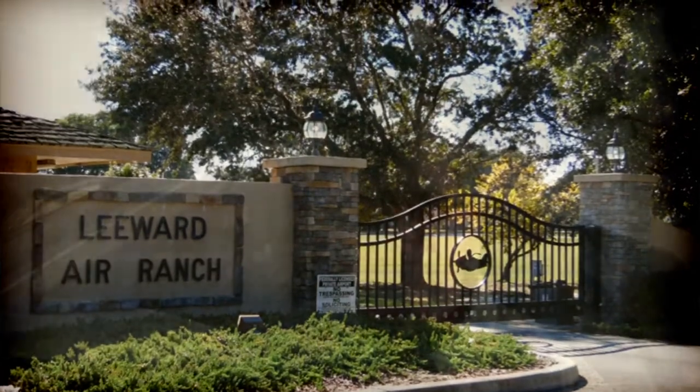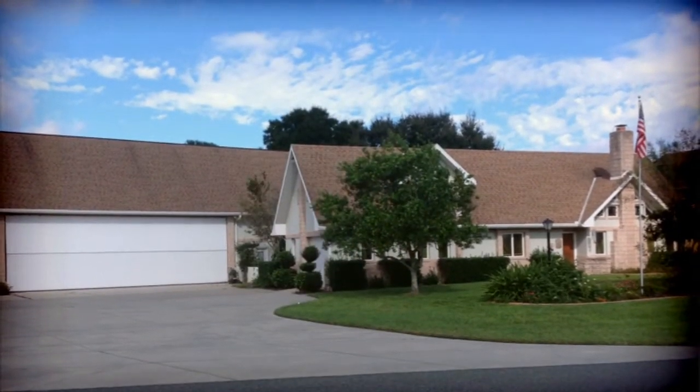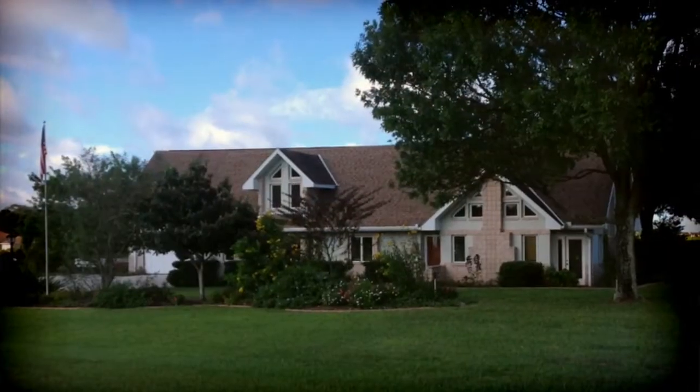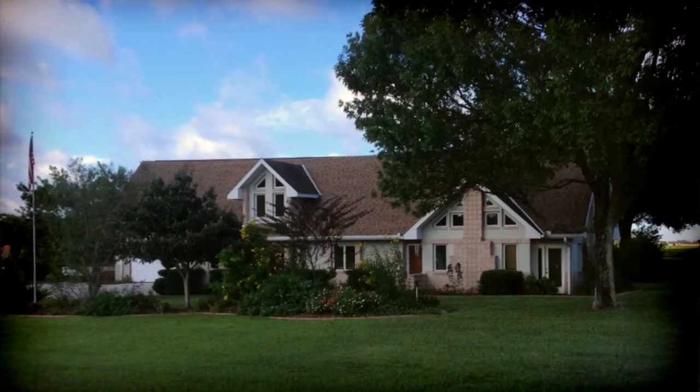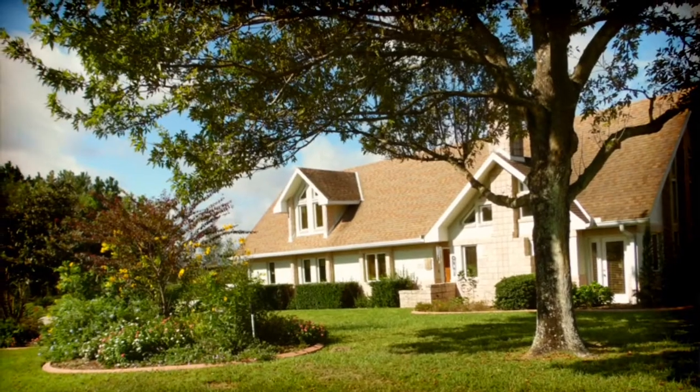Welcome to Leeward Air Ranch. I'm Bill Moore with Coldwell Banker Ellison Realty and a resident here at Leeward Air Ranch. New on the market is this exquisite custom-built home, unique in style and unique in design. Join me for a short tour as we go through this home.